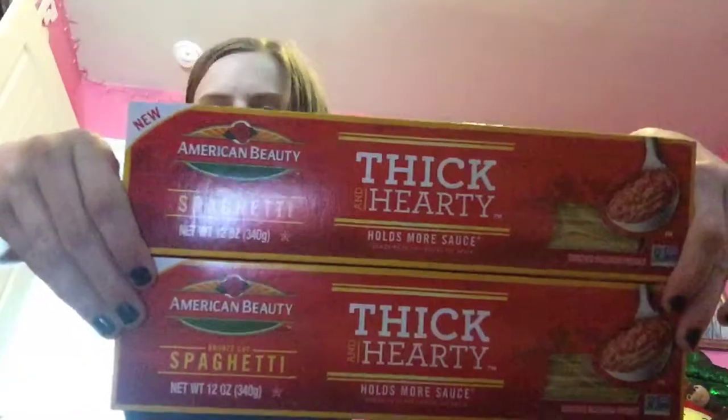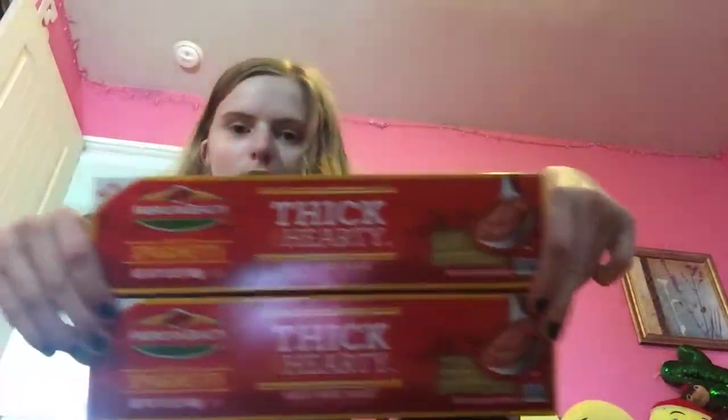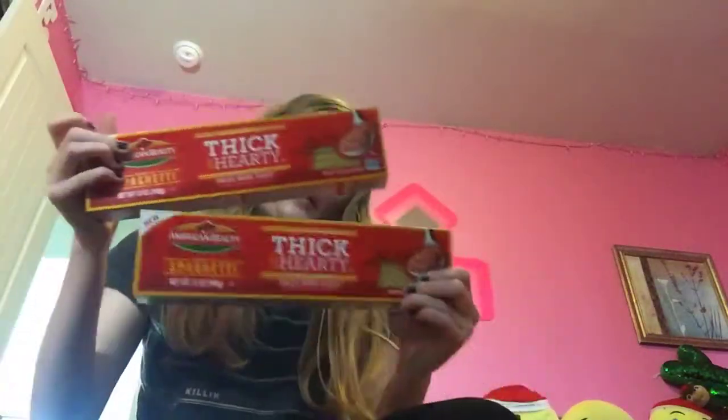Then you could get the penne or whatever, but I've been getting the penne. I liked the spaghetti this time — the American Beauty thick and hearty spaghetti. These are $1.18 each. We have a 50 cent off rebate, so it makes them 68 cents a box. I got two of those.